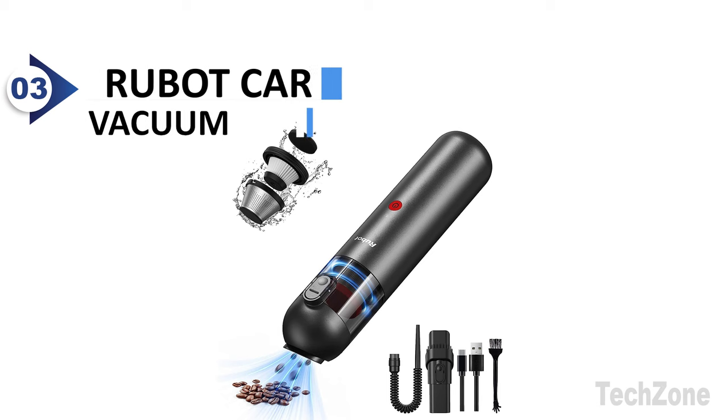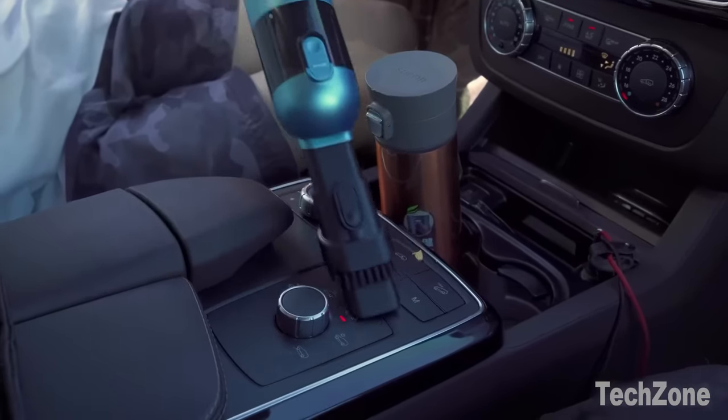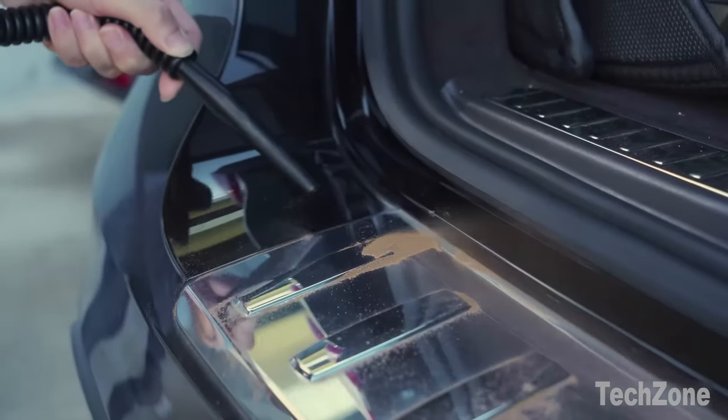Number 3: Rubot Car Vacuum. With its mini body and strong suction power, this compact vacuum cleaner is perfect for daily small cleaning tasks. Despite its small size, it offers a suction power of up to 8,000 pascals, ensuring a thorough clean every time.